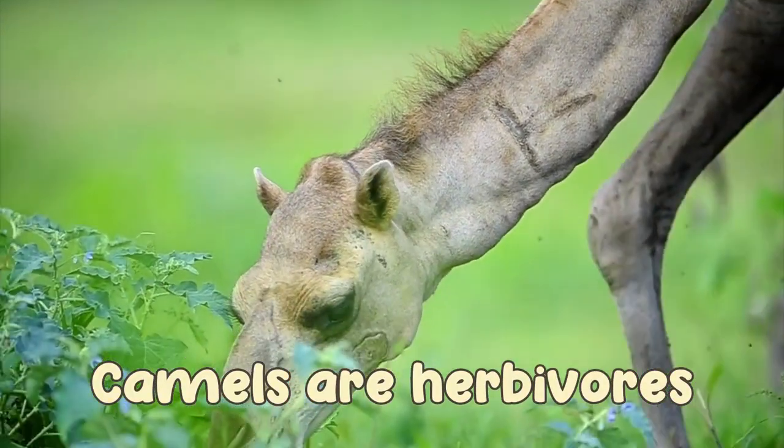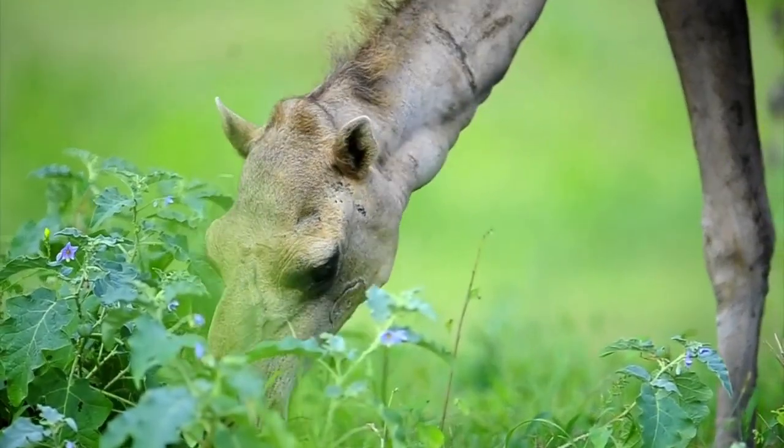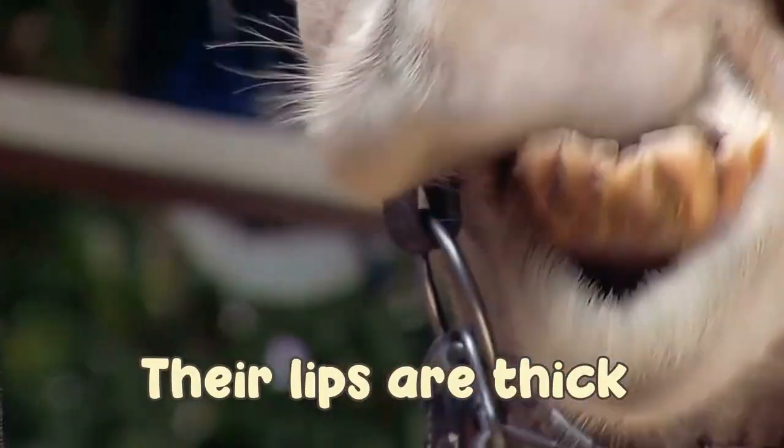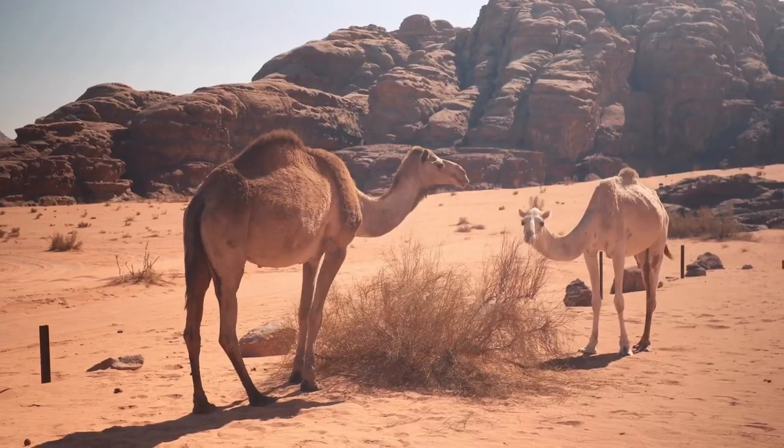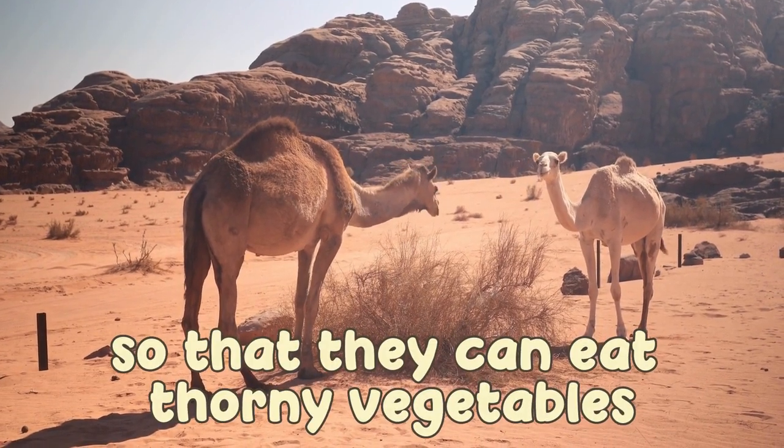Camels are herbivores. Their lips are thick so that they can eat thorny vegetables.